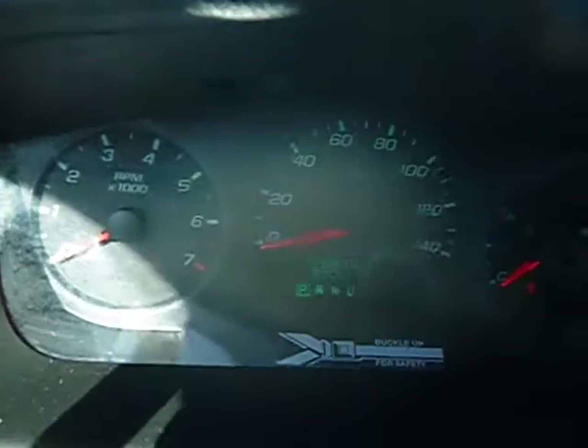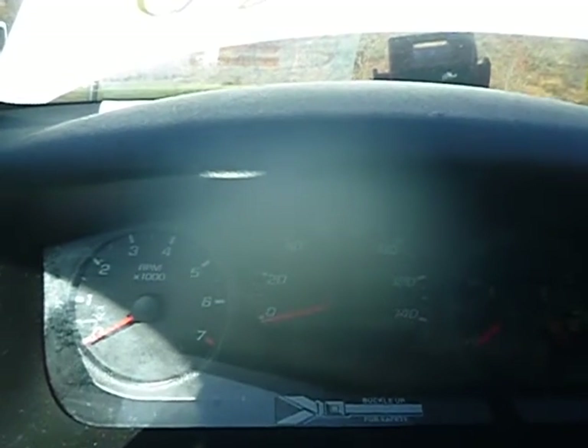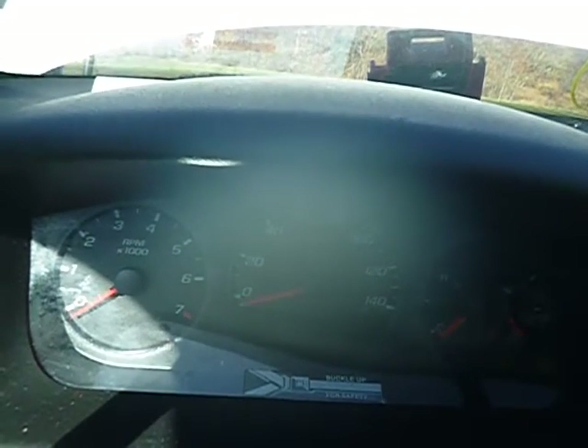Just wanted you to see what it was doing with the jump box attached. The radio works, window rolls up and down in the front and the rear.